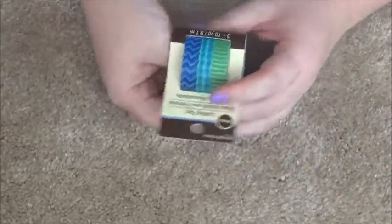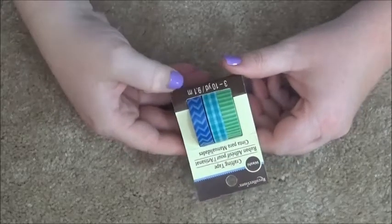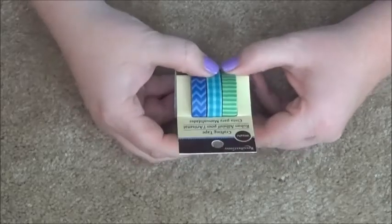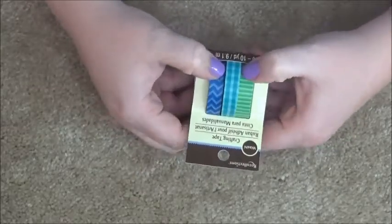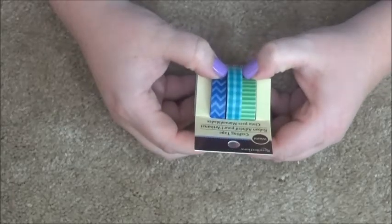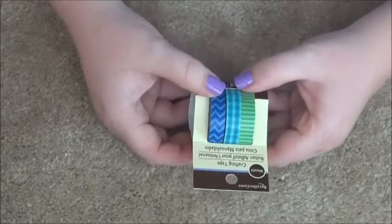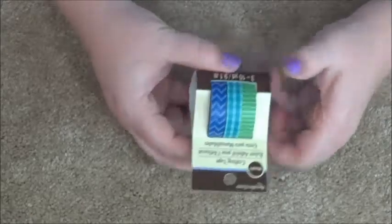I got another smaller washi pack. I now know that the 9.1 is meters, not millimeters. It's a green stripe, something that I always call plaid but it's almost a tealy color, and then a dark blue and white chevron.